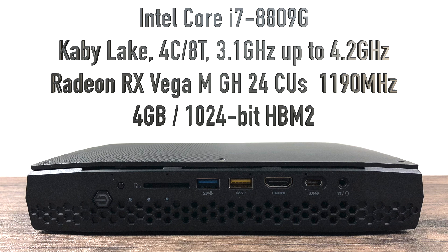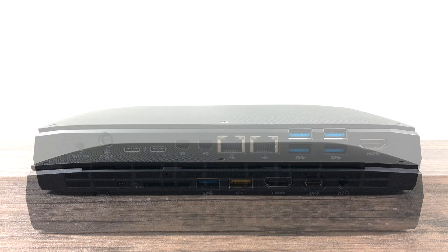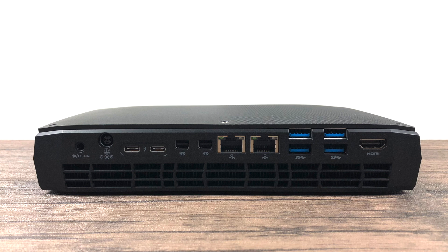This thing is also loaded with IO. On the front we have a full-size SD card reader, USB 3.0, USB 3.0 with quick charge, HDMI out, USB Type-C, and a 3.5mm audio jack. Moving around back: optical audio out, power jack, two Thunderbolt ports, two DisplayPorts, two Ethernet ports, four USB 3.0 ports, and another full-size HDMI out.